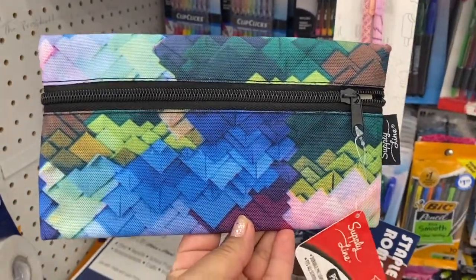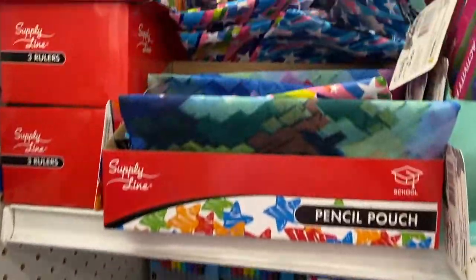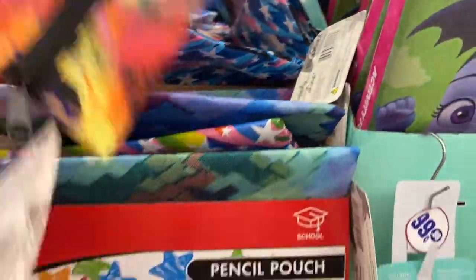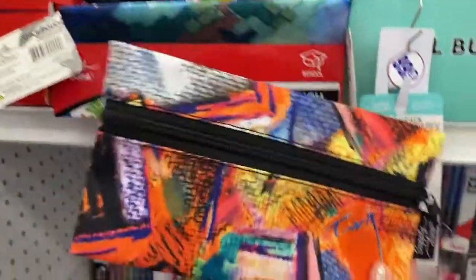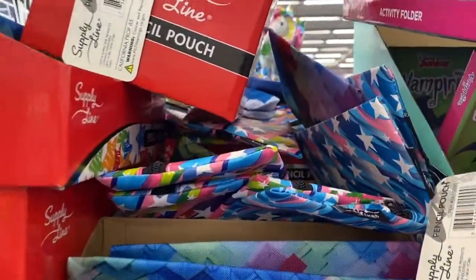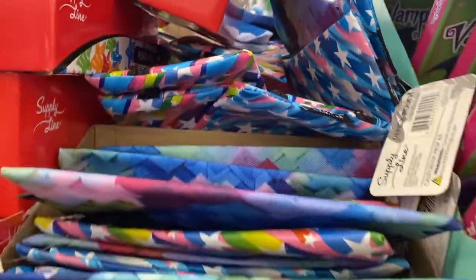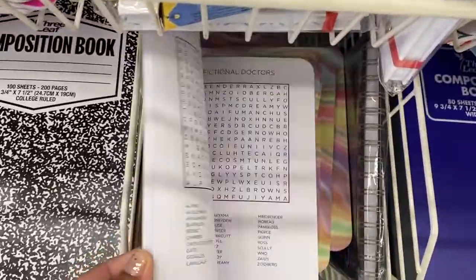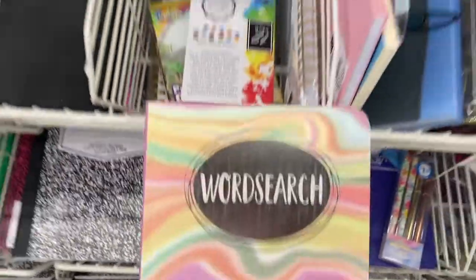They also have a bunch of these pencil pouches — let's see, that one, this one. It's very cute, and there's one with stars right there. And what is this? Oh, this is a word search — a fancy one!